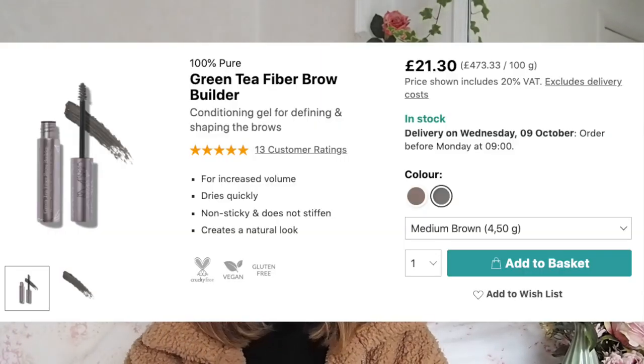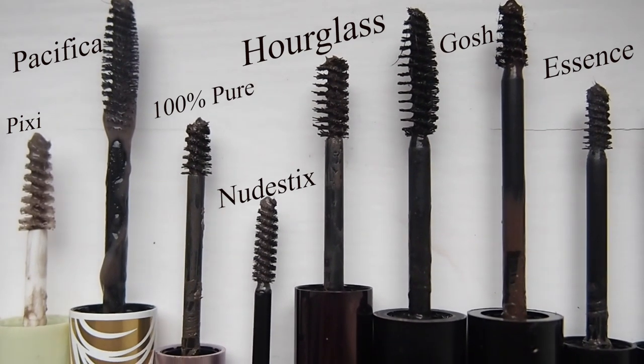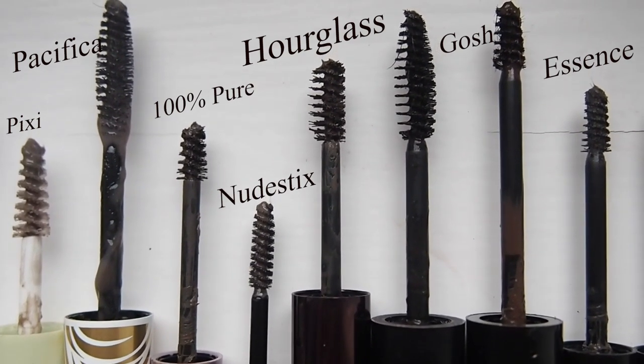The 100% Pure Green Tea Fiber Brow - this was very promising when I first tried it. In terms of the bristly brush, it's a kind of copycat of the Glossier Boy Brow. But the formula is too thin, too dark, and it doesn't hold the brow hairs in place - it's not waxy enough. This is medium brown and it's pretty intense.